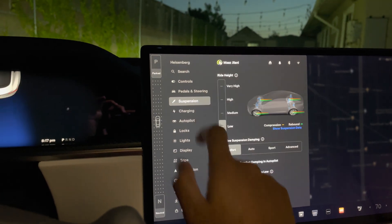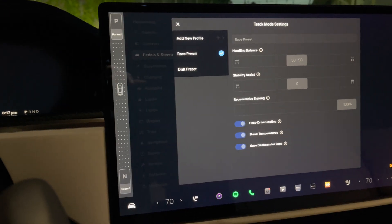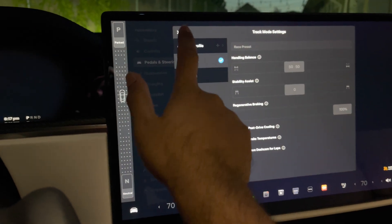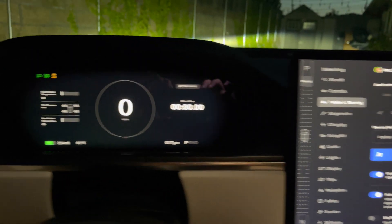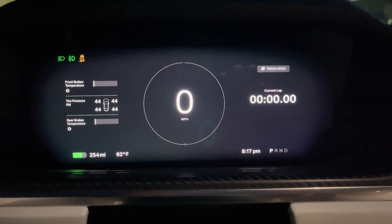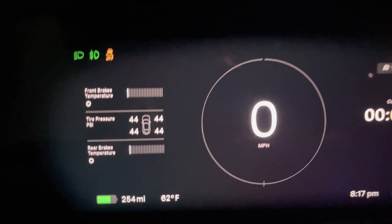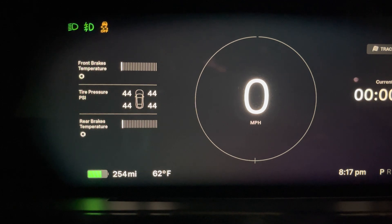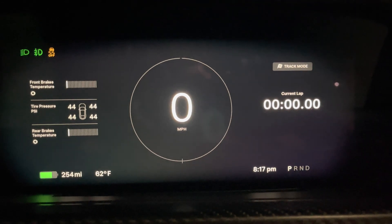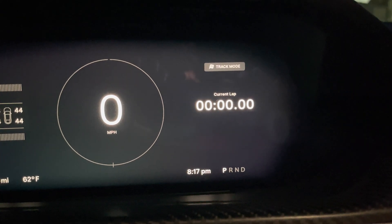Let me show you guys how the new track mode looks. Going to pedals and driving — same customized options as before and you can add your own. When you turn on the car you can start to hear it. It shows you the front brake temperature, the tire pressure, rear brake temperature, the speedometer is right there, and lap time.